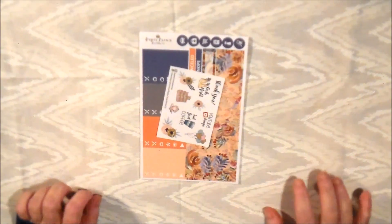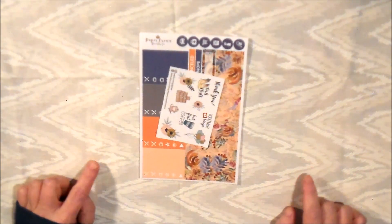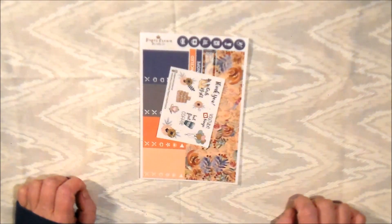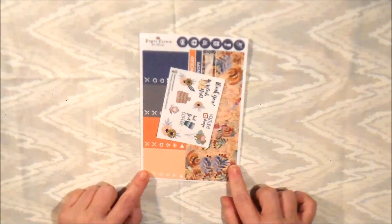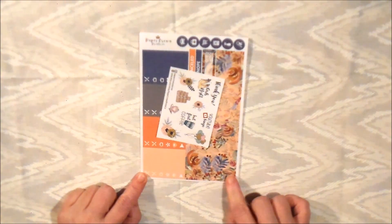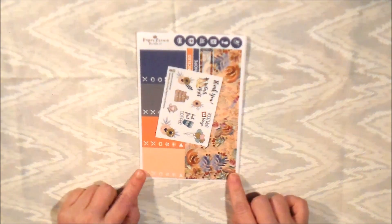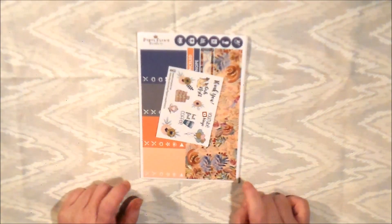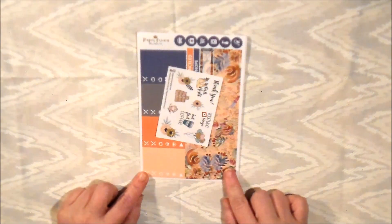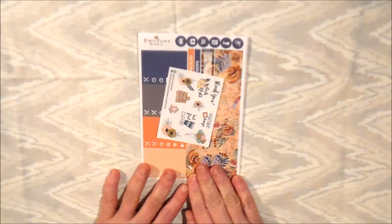I understand that shops like Planning Roses have high demand — it's just her and now her sister — and they're from Canada. But I did not expect this Hungary shop to arrive so quickly. This is so amazing for my first time ordering from them, and I will definitely go back and use her kits again even if I have to wait a month or two. I highly recommend it — this is Paper Crown and Prints.